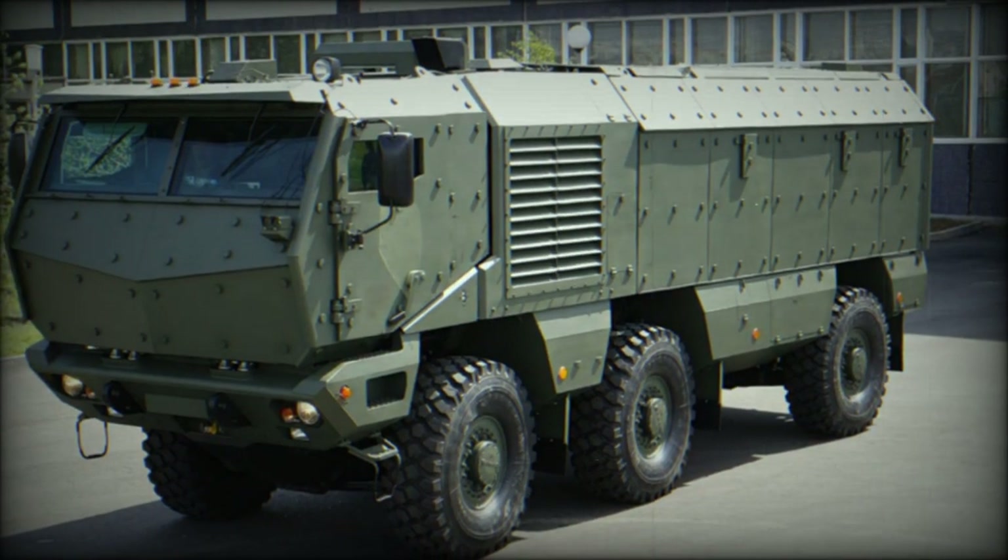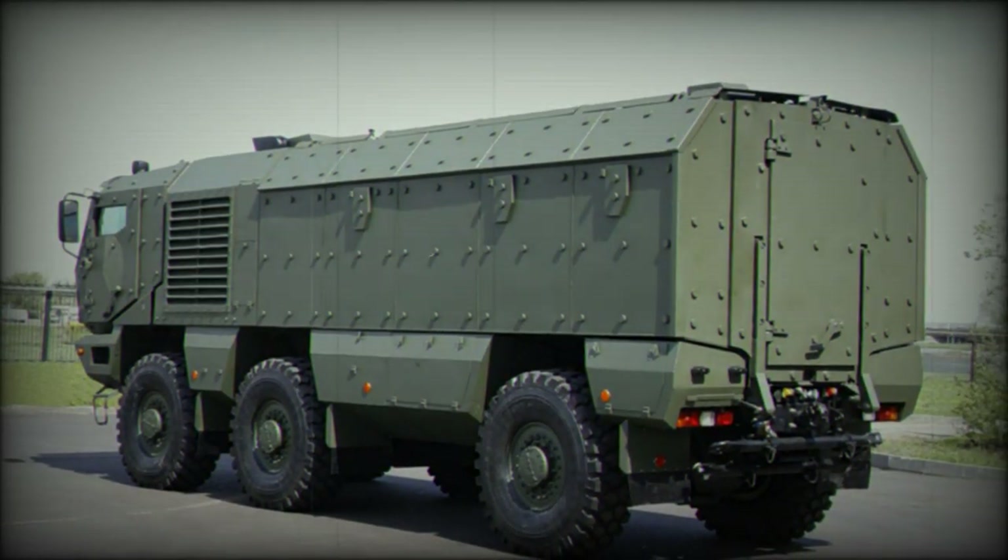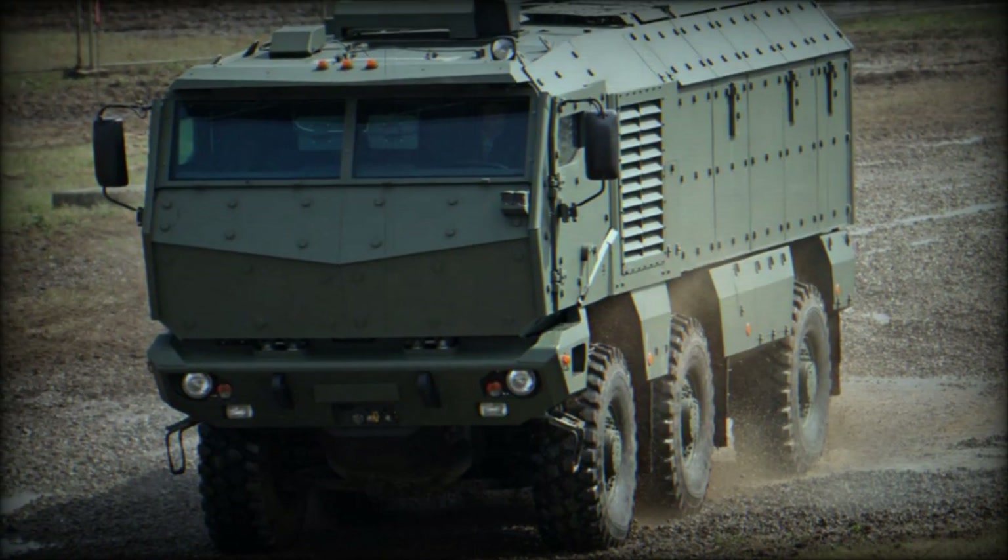Externally it resembles a German Rheinmetall Wisent, however the Russian vehicle is better protected. It was adopted by the Russian Army in 2014.